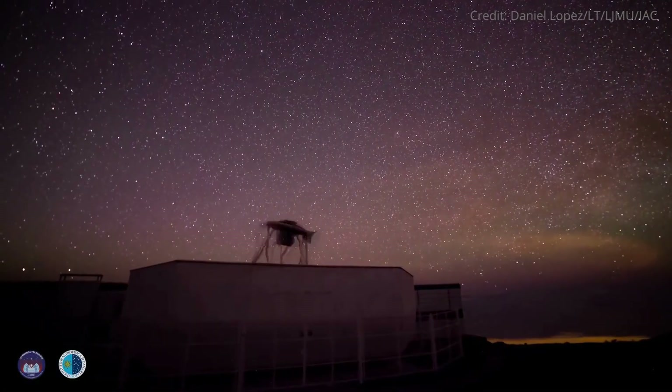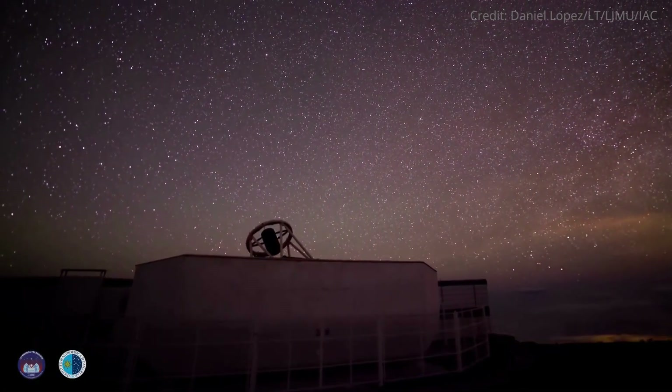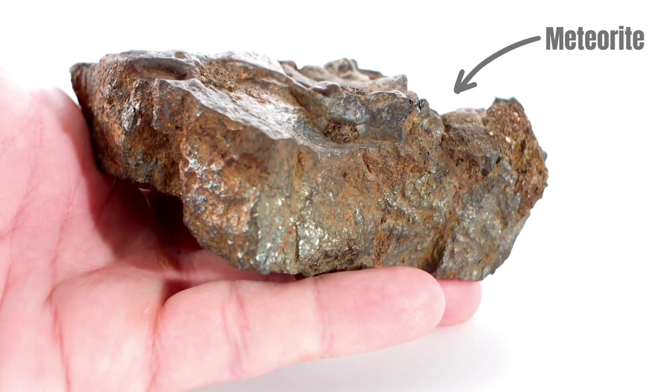We don't even have to travel to asteroids to study them — we can use telescopes on Earth. Plus, every day our planet is hit by pieces of space rock called meteorites. Most meteorites were originally part of a larger asteroid and hold information about their formation and history.